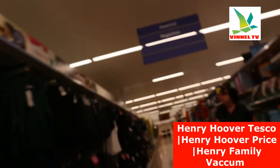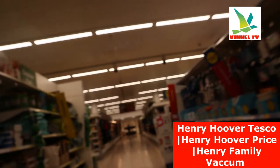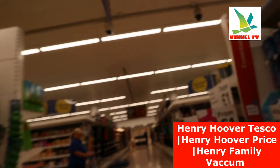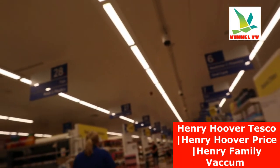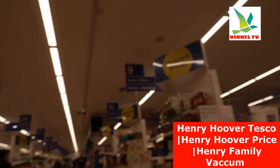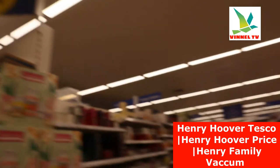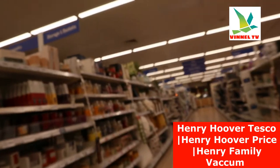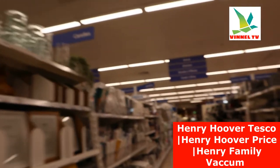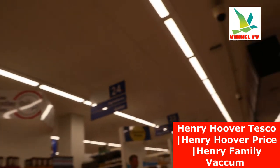So this is the Magazine Aisle. We are looking for Henry Hoover. This is the aisle — what we are looking for is Henry Hoover.